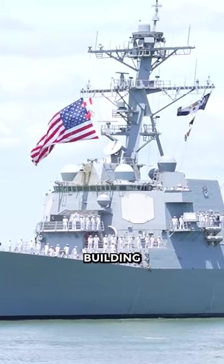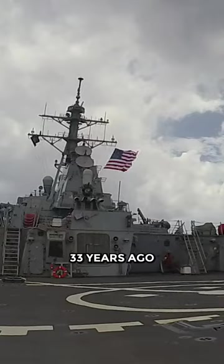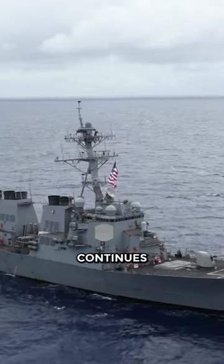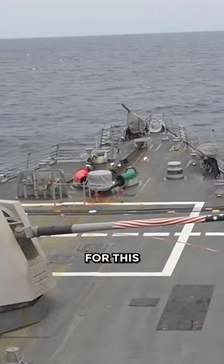Why does the U.S. Navy keep building more USS Arleigh Burke-class destroyers made 33 years ago, instead of creating a new destroyer like a Zumwalt? This continues to be developed because this class still has the best strengths and features for this type of warship.